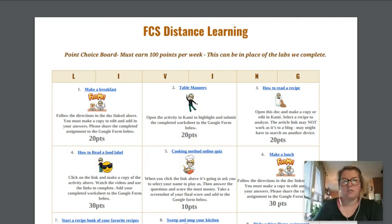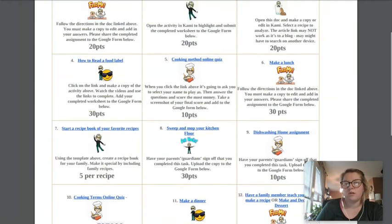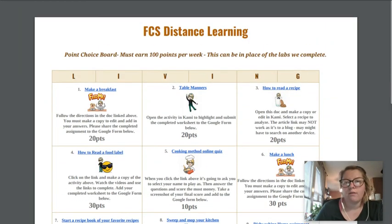You've got a ton of choices — 12 choices that you can go through and pick for this alternate assignment. I would ask that you try to earn 100 points per week, or to make up whatever labs you don't complete that we do as a class.